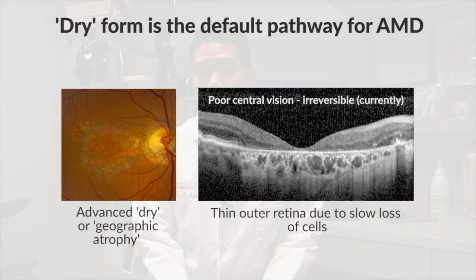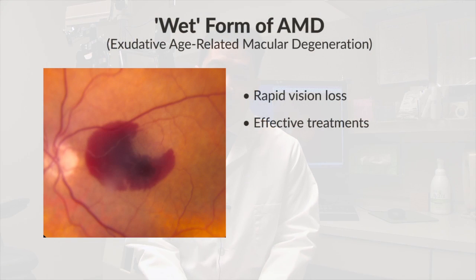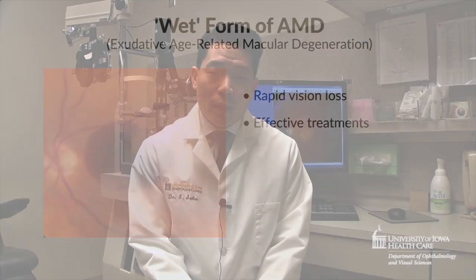Geographic atrophy is a condition that results in irreversible vision loss, is a quite slow process, and does not have a cure. The other pathway for vision loss with macular degeneration is the wet form, also called exudative age-related macular degeneration. Fortunately, there are treatments for the wet form, which used to be quite scary for patients because that's the kind of vision loss someone would experience quite rapidly, as opposed to the dry form.